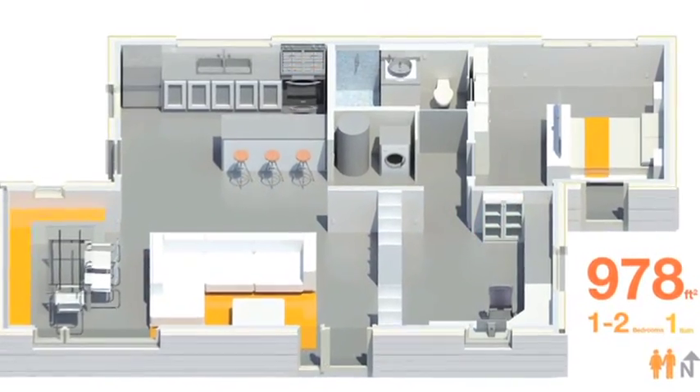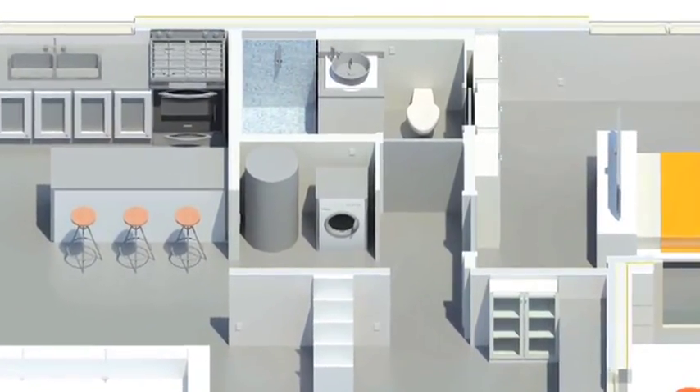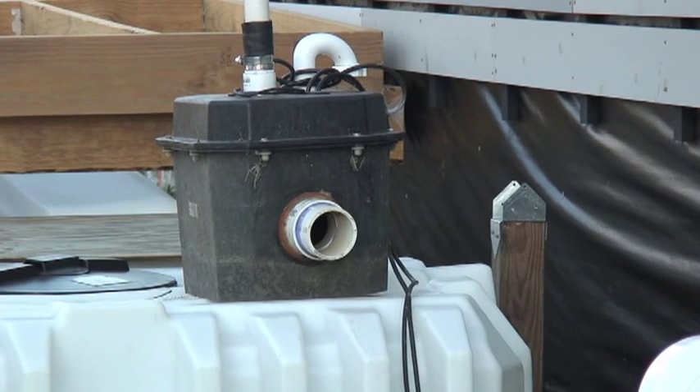The bathroom of the ReHome is ADA compliant and utilizes low flow water conserving fixtures. Water usage is monitored throughout the home and gray water is treated and used for irrigation.